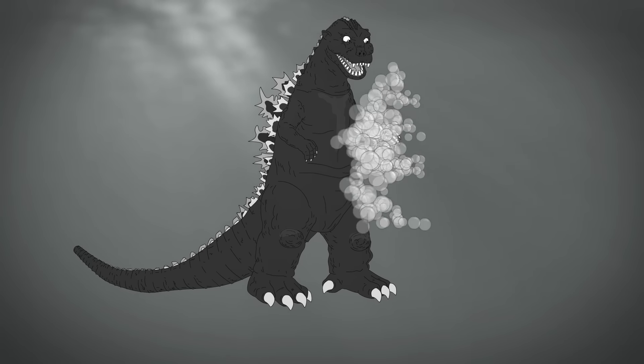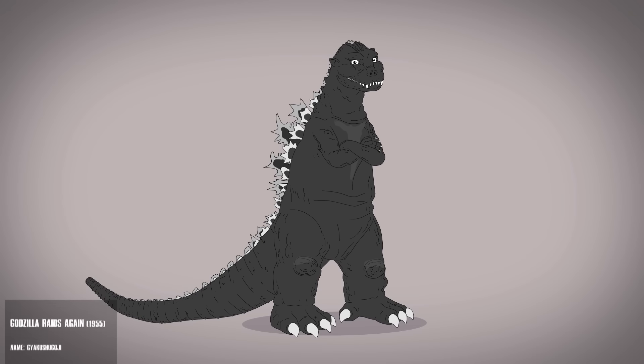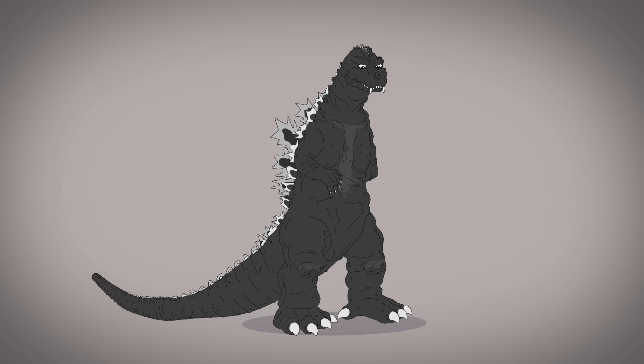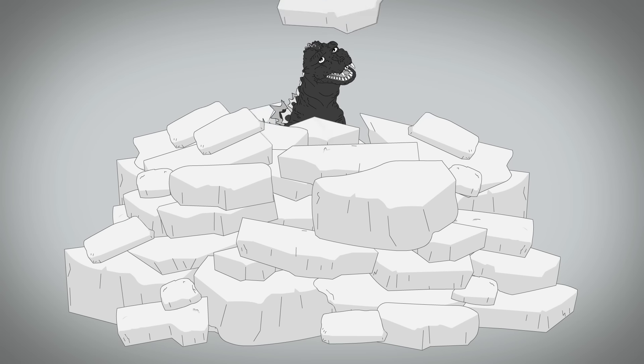A new Godzilla appears in Godzilla Raids Again. This monster is thinner, with longer arms, a smaller head, and larger pupils. When in close-ups, his teeth appear to be jutting out. Sadly, he's buried in ice.